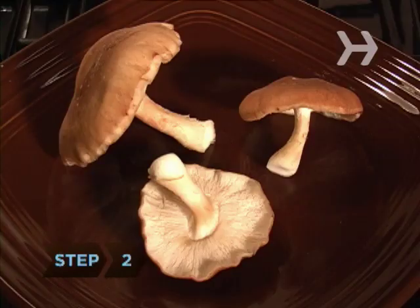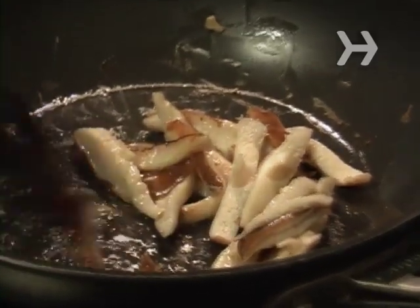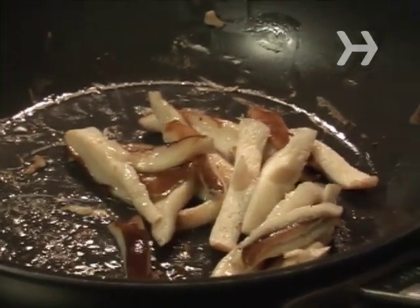Step 2. Enjoy shiitake mushrooms, which are one of the only non-animal sources of vitamin B12 and vitamin D, as well as selenium.